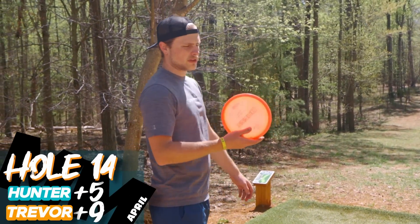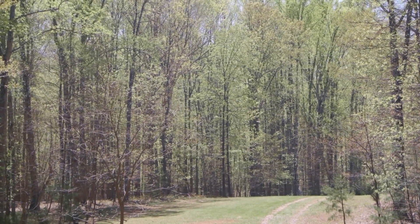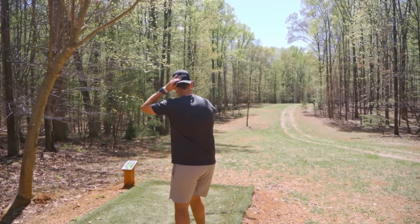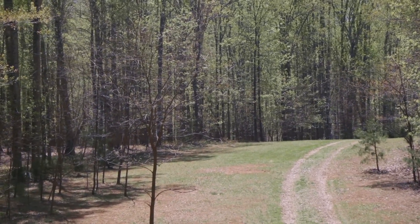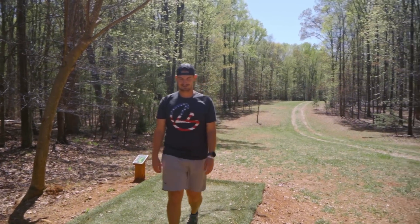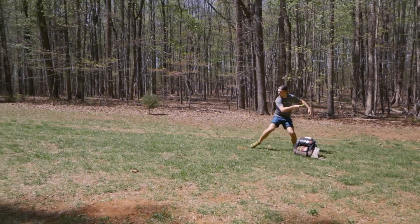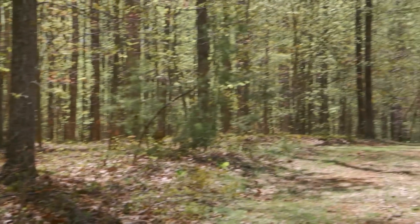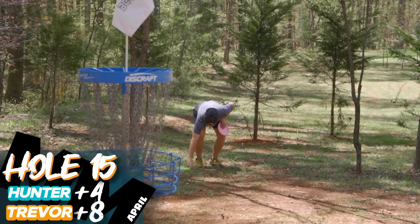Hole 15, 484 foot par 4. Going to buzz off the tee, just trying to land it straight on this hill and then it's an upshot. Let's go dude. That was a great shot Trevor. Archon's going for the birdie. That Archon really just kind of got stable out of nowhere — I mean, that was a lot of hyzer. I had that proto Archon that was a roller. That's kind of exquisite. That was a great putt Trevor. That was a pretty good putt.